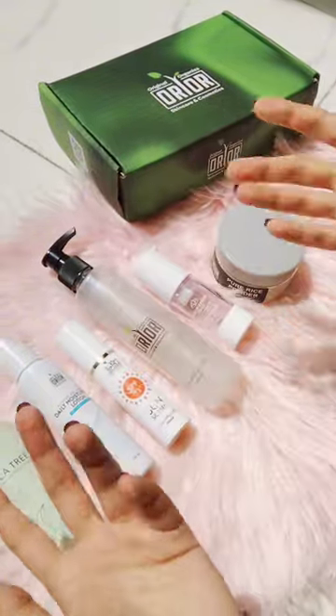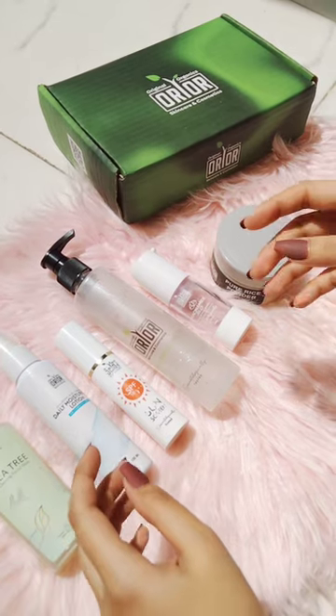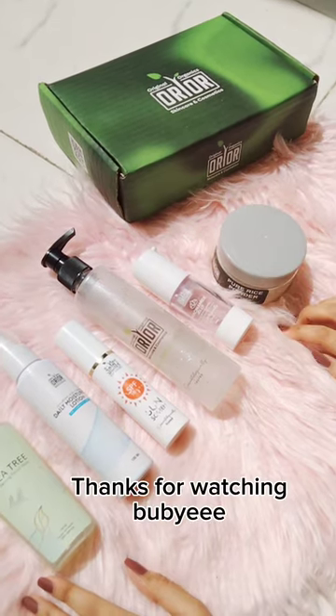So guys, if you are looking to achieve that healthy radiant glow, I highly recommend giving this brand a try.